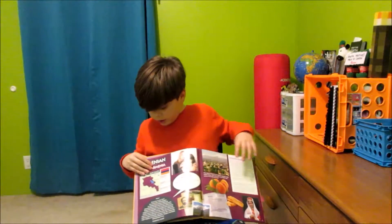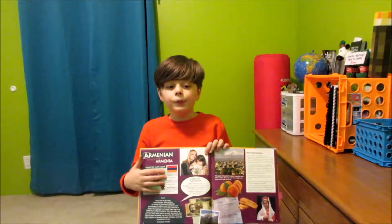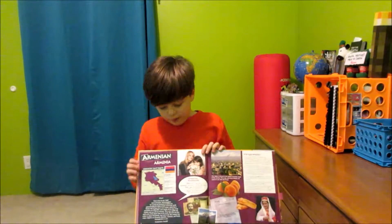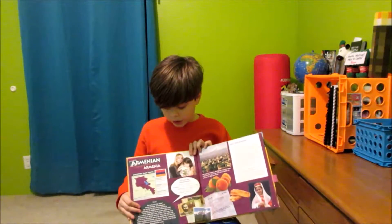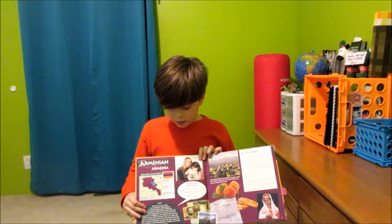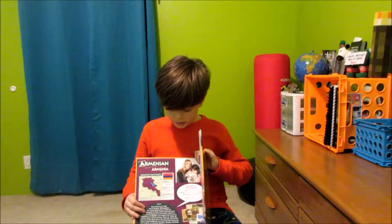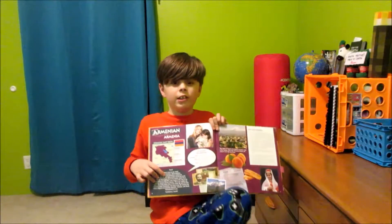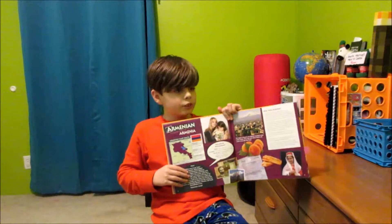And then over here it's got the map, the population, internet users, life expectancy, and stuff like that. It also has their monetary unit, internet code, and literacy. And then right here is like a little speech that tells about it.